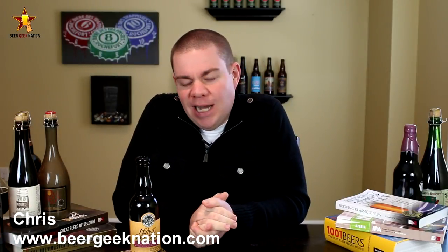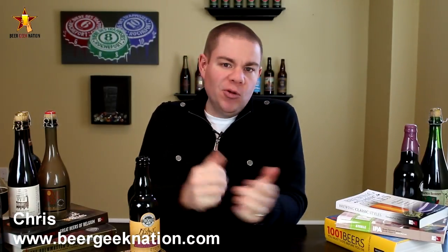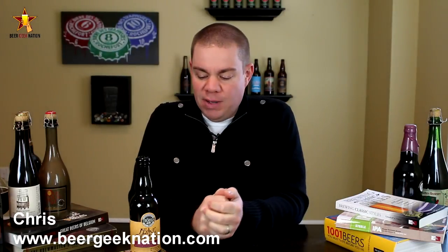Hey guys, what's up? Chris here from BeerGeekNation.com. Today we are looking at a brand new release from Trogues Brewing out of Hershey, Pennsylvania. This is their Flying Mouflon, aged in bourbon barrels.